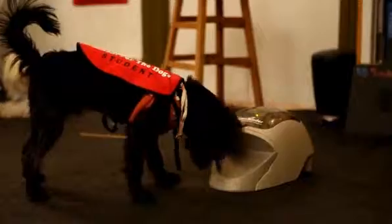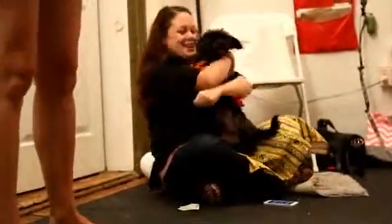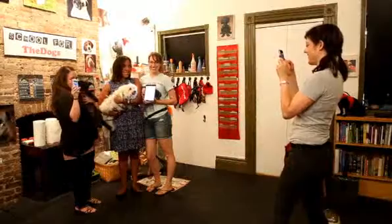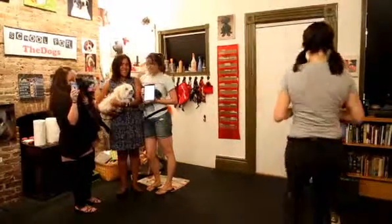The more things you teach them, the better they are at learning. And that means that when it's time to teach them the important things — like I need you to walk by my side, or I need you to stay here, or don't jump on that little kid — you will have sharpened those tools by teaching them the fun stuff.